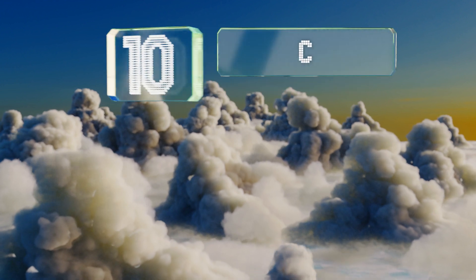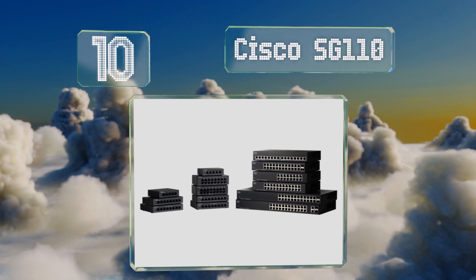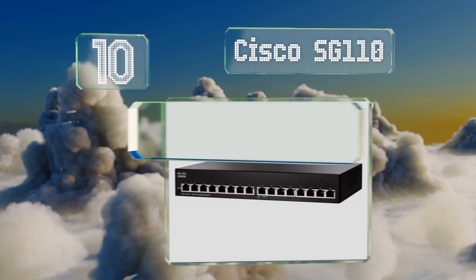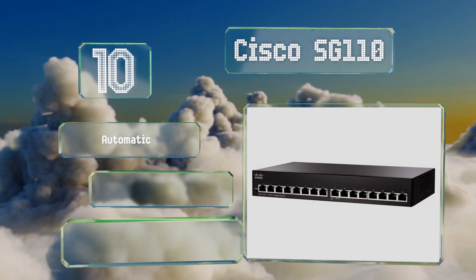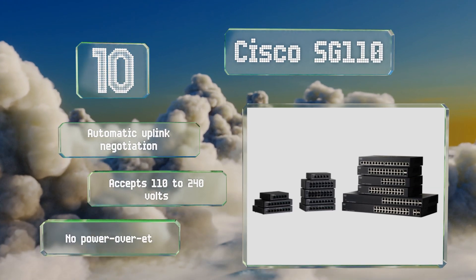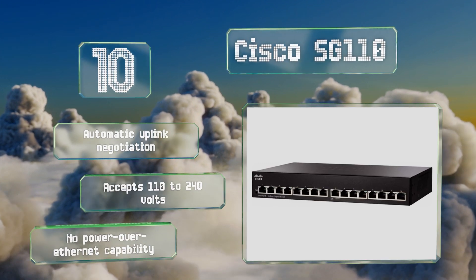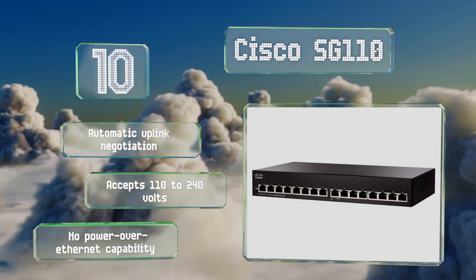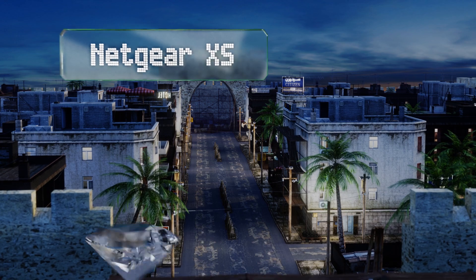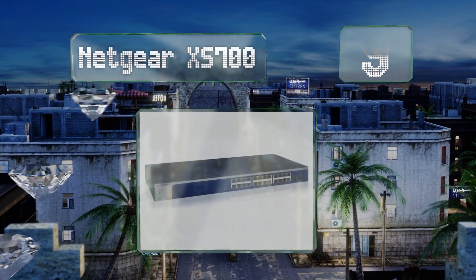Starting off our list at number 10, from a company that specializes in commercial-grade connectivity, the Cisco SG110 delivers great performance in an affordable package with a clean appearance. What it lacks in management features it makes up for with rock-solid dependability. It comes with automatic uplink negotiation and accepts 110 to 240 volts; however, it offers no power over Ethernet capability.